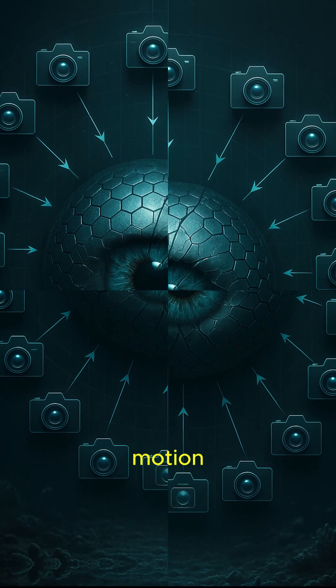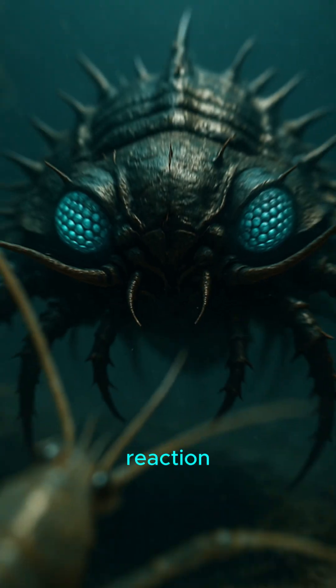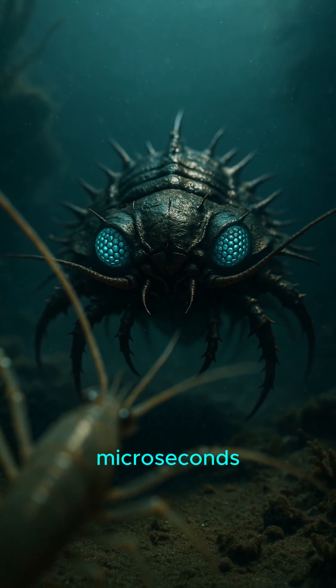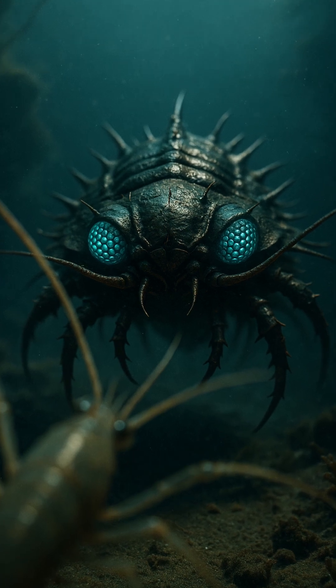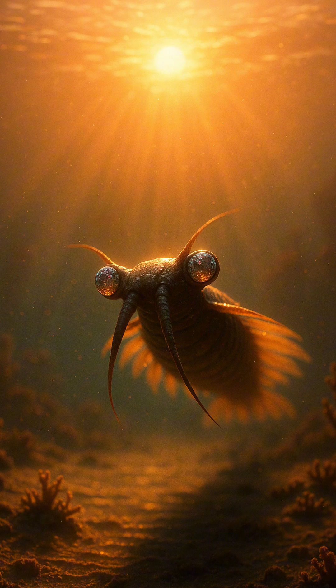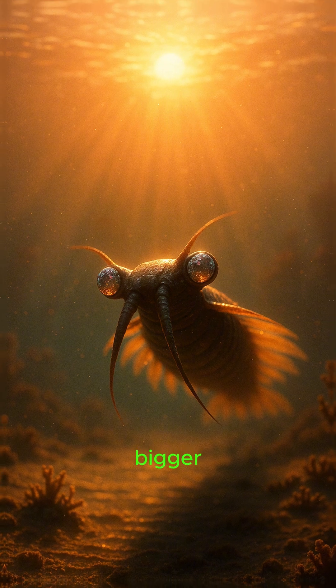Tracking light, motion, you. Reaction time? Microseconds — blink and chomp your paleoprotein. Supervision was an arms race: sharper eyes equals bigger lunch.